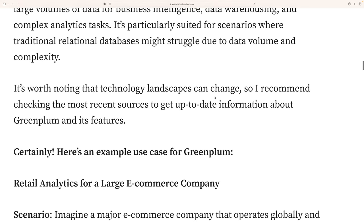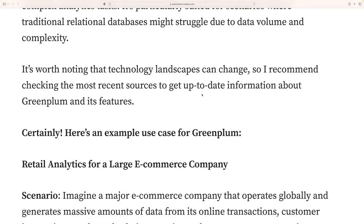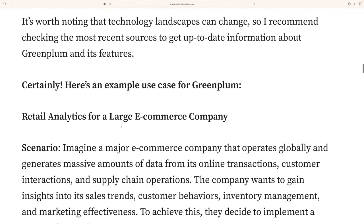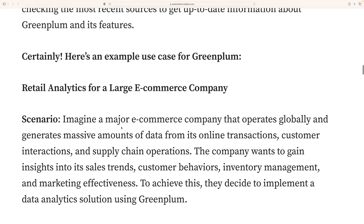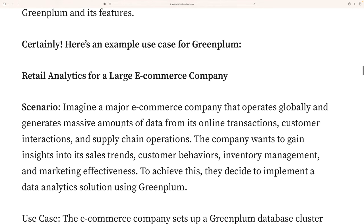It's worth noting that technology landscapes can change, so it is recommended to check the most recent sources to get up-to-date information about Greenplum and its future.